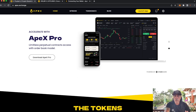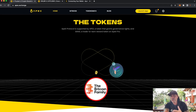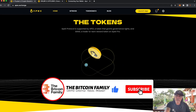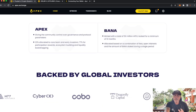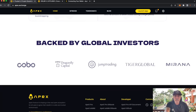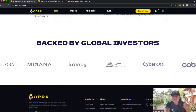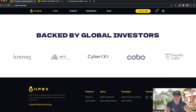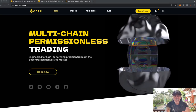The exchange also has two tokens: the APEX token and the BANA token, which work completely together. The BANA token is one you earn by trading, and the APEX token supports the whole Apex protocol. Apex is backed by global investors — Dragonfly Capital, Jump Trading, Tiger Global, Mirana, Kronos — plus Bybit. Bybit is supporting this, which is why I'm so positive about the Apex exchange.